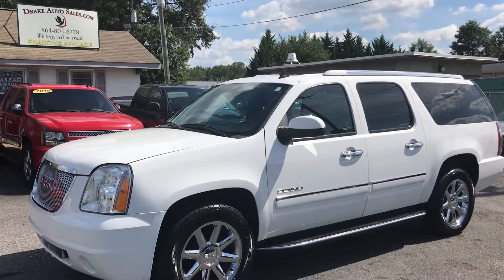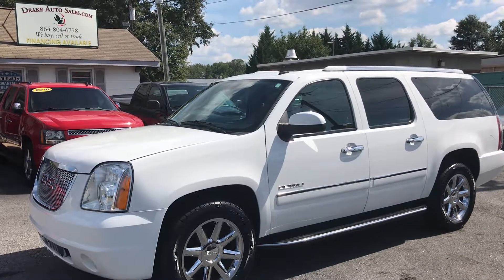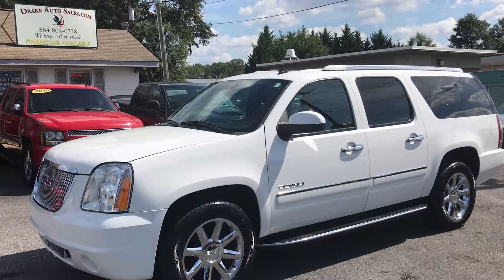Again, this is Christopher Morton of Drake Auto Sales. Give me a call at 864-398-6110. Have a great day.